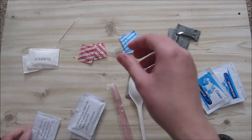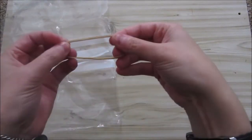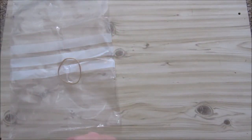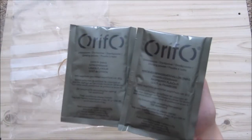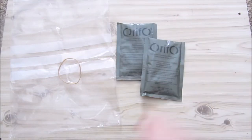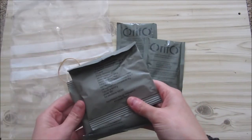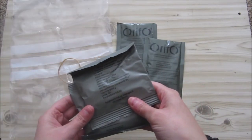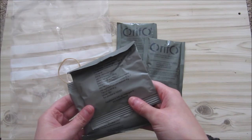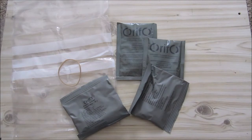In the other big bag, also tied with a little rubber band, there are two isotonic drinks — one raspberry and one lemon. Also a bag of raisins and a bag of cranberries. And that's the whole ration.